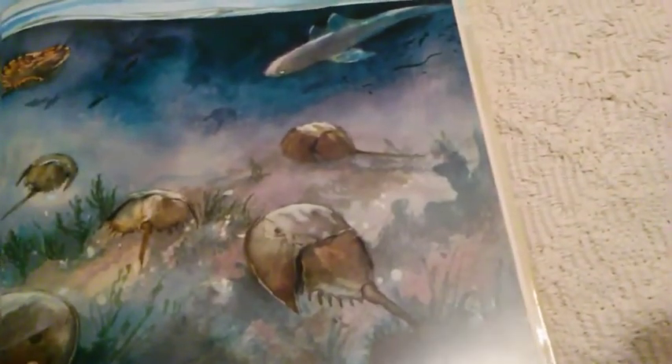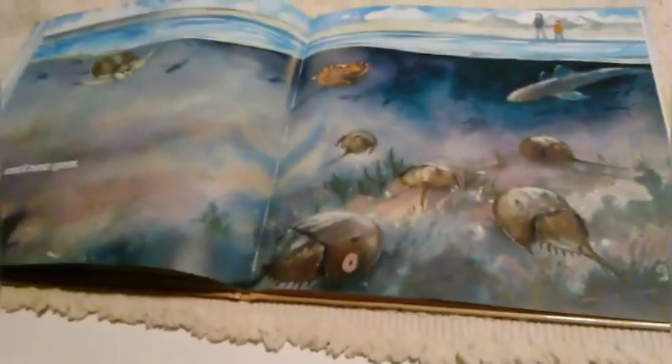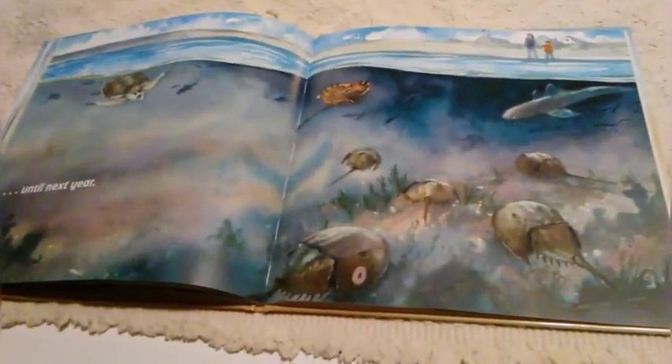I hope you enjoyed learning all about horseshoe crabs through my story and my video. Have a good night.